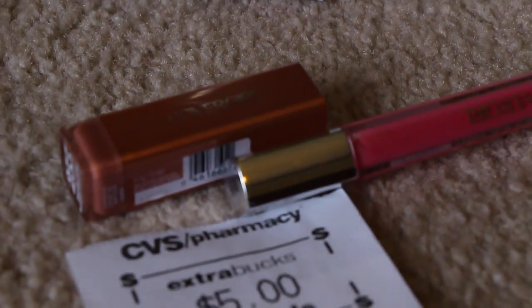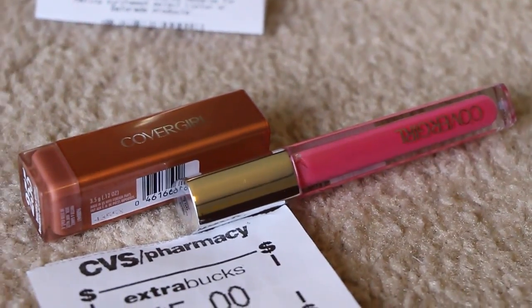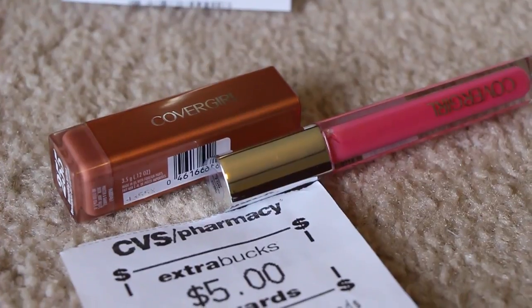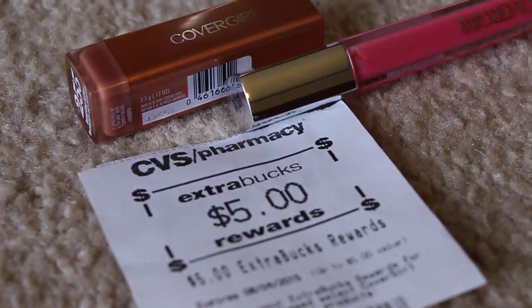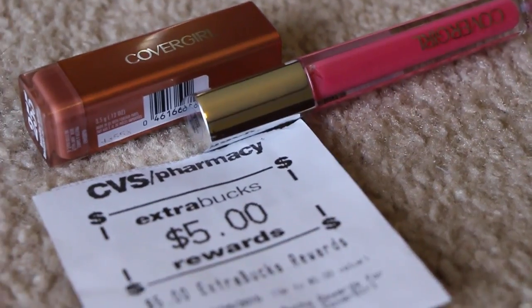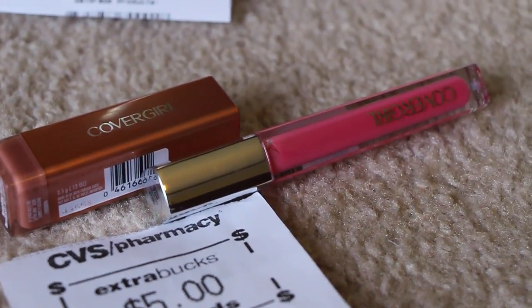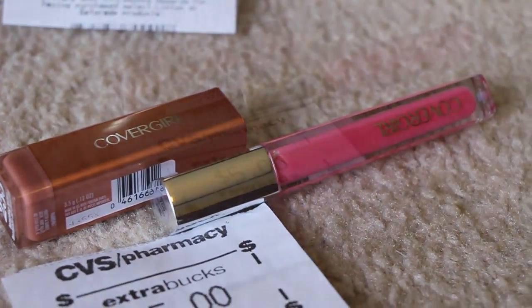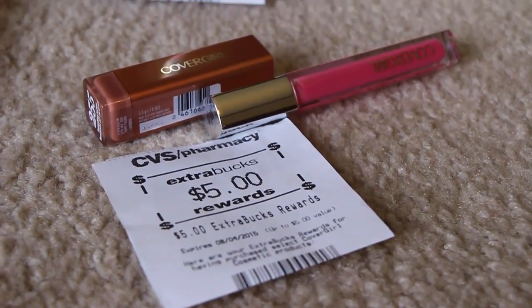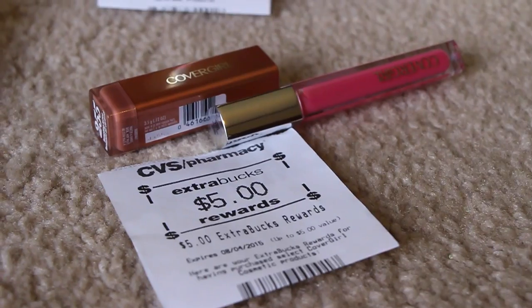So I got these two. They came out to be $7.79 a piece, so it was over $15.00, and I did get the $5.00 in extra care bucks back. That pink lip color is what I'm wearing right now when you look at me on the video. So I paid $6.58 and I got back the $5.00 in extra care bucks. Pretty awesome.